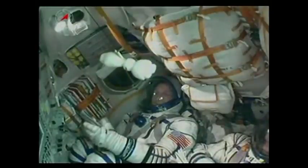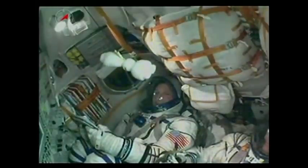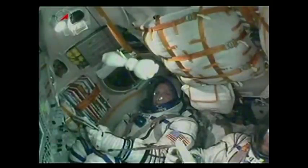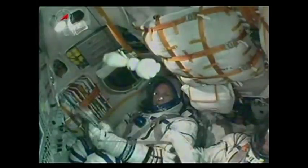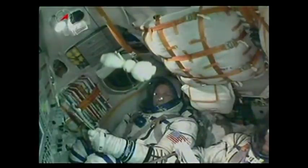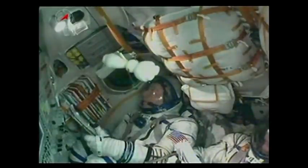We have controlled descent, everything nominal. Astronaut Terry Virts, his first ride aboard a Soyuz spacecraft, giving a thumbs up, headed to the International Space Station for the second time — the first time for him to stay aboard for a long duration period of time. Four minutes since launch.